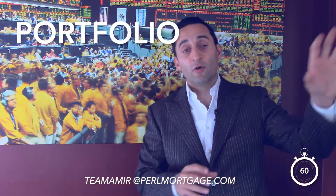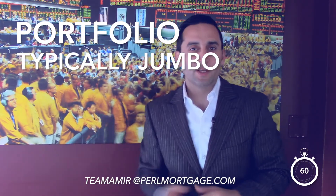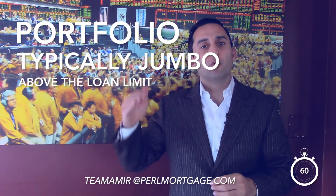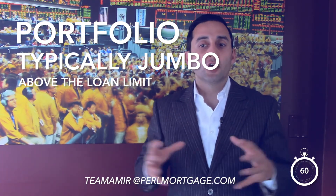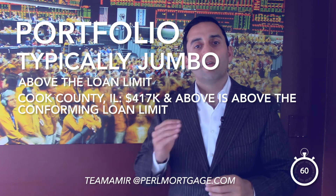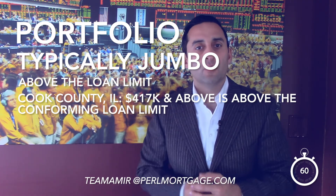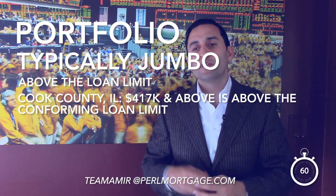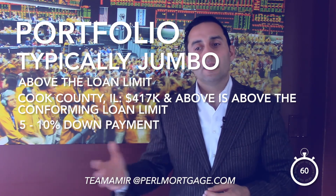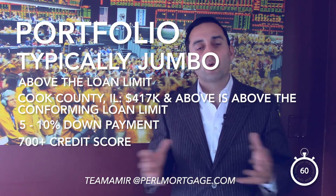If you can't fit into conventional conforming or government loans, the last option is portfolio loans — typically jumbo mortgages, which are loans above the loan limit that Fannie Mae, Freddie Mac, FHA, or VA can lend on. Here in Cook County, Illinois, anything above about $417,000 is generally above the conforming loan limit. Those loans require a bigger down payment — usually five to ten percent — and at least a 700 credit score or higher.